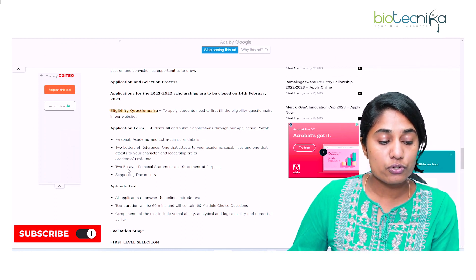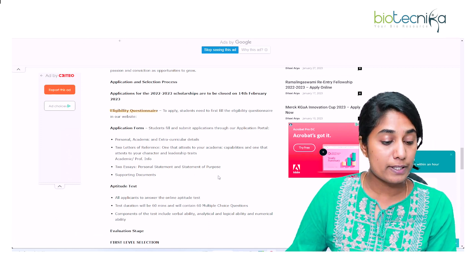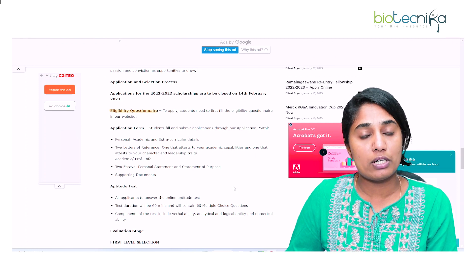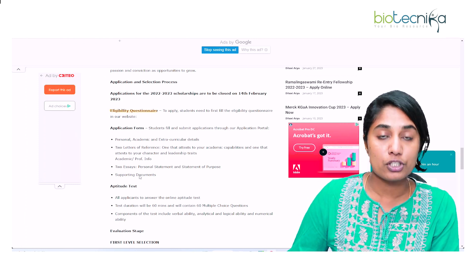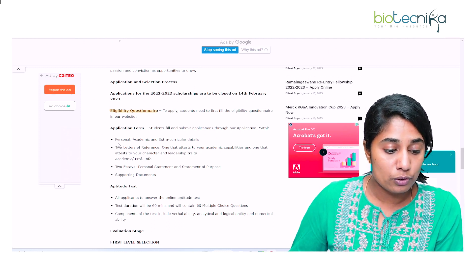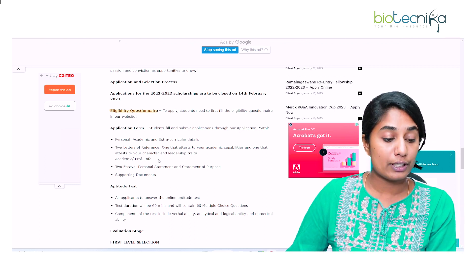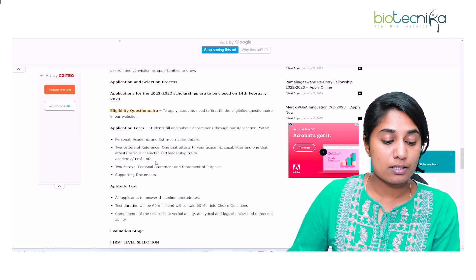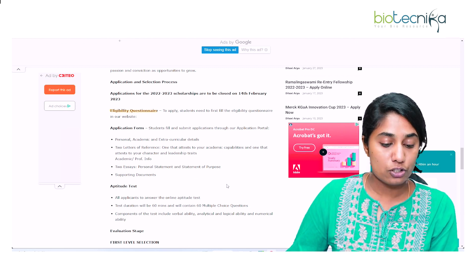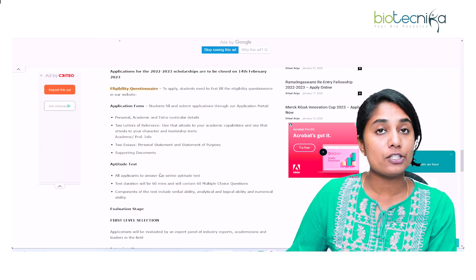You also need two essays: one is your personal statement and the second is your statement of purpose. Of course, supporting documents are required — for example, if you're providing your CGPA or percentage of marks, you need supporting documents for all of that. So in summary: two letters of reference (one for academic capability, one for character), two essays (personal statement and statement of purpose), and supporting documents.